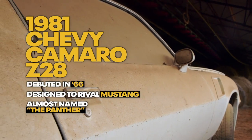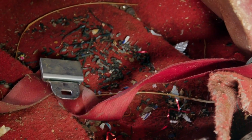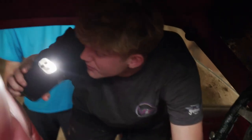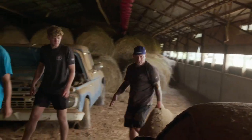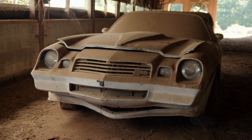Looking inside the Camaro: Tom and Jerry have been running around in here — it's a rat palace. Mold, mold, and more mold. So do you have a number you're working toward? I think we're gonna ask around five thousand.